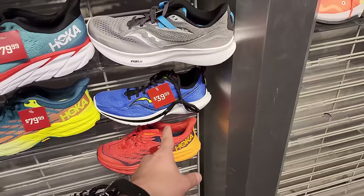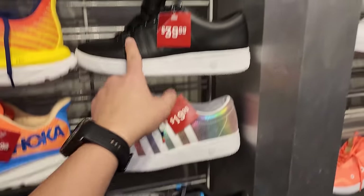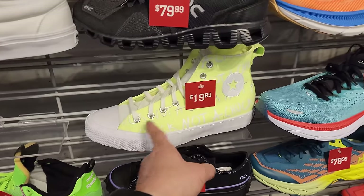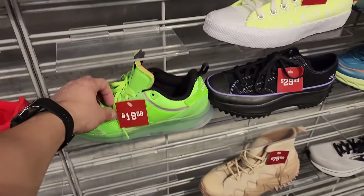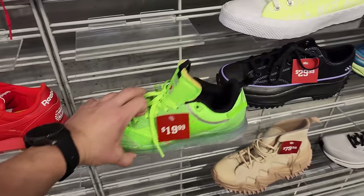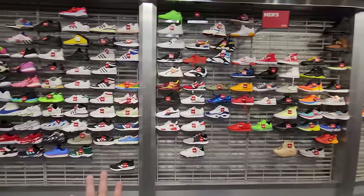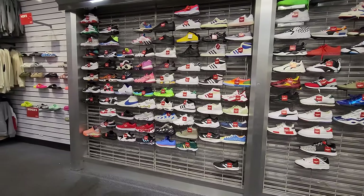Then Vans right here going for $40. K-Swiss going for $20 and $40. Speaking of budget, got some Chucks right here, and then got these — the Daniel Moon collabs. That's a hell of a selection for the men's.